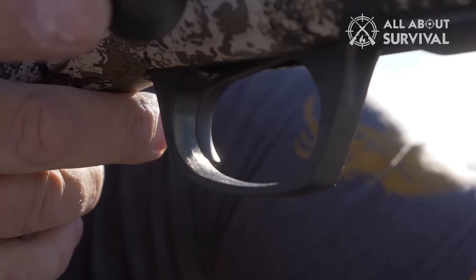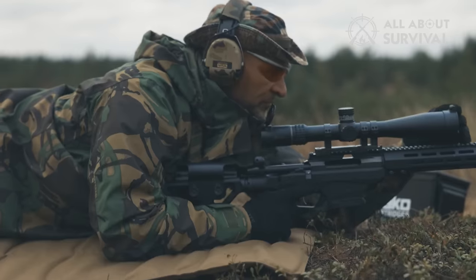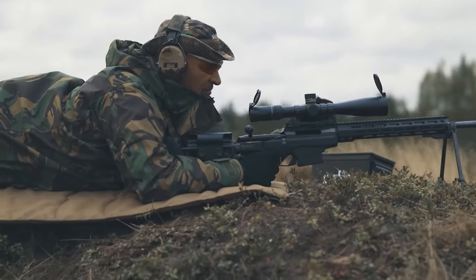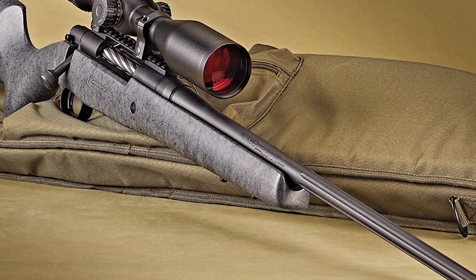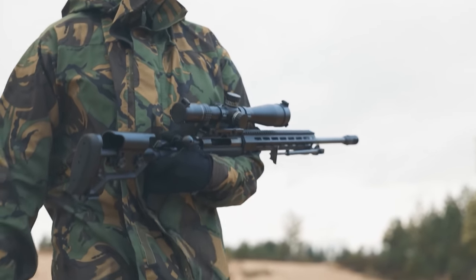Despite the diminishing popularity, the artistry of crafting brand new bolt-action rifles is far from extinct. Around the globe, every day, masterpieces are born, offering a vast selection that could easily baffle any gun enthusiast. Picking the creme de la creme of bolt-action rifles can be a daunting task, but isn't that what makes it all the more intriguing?